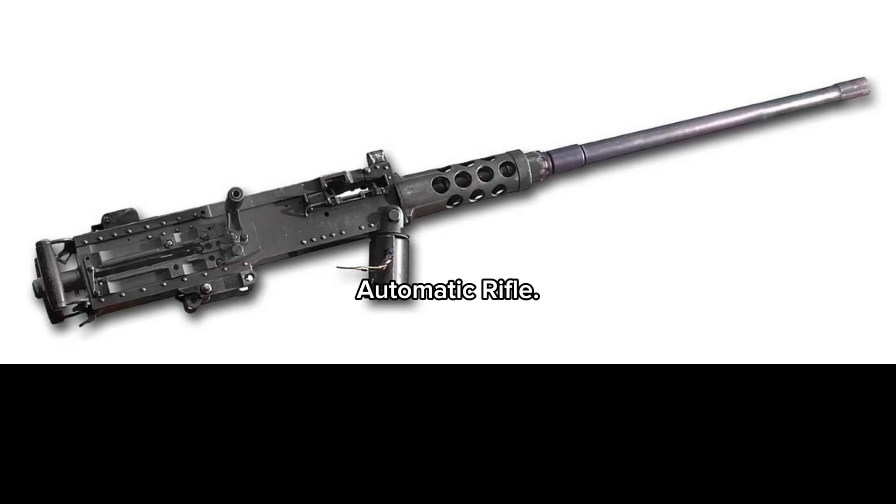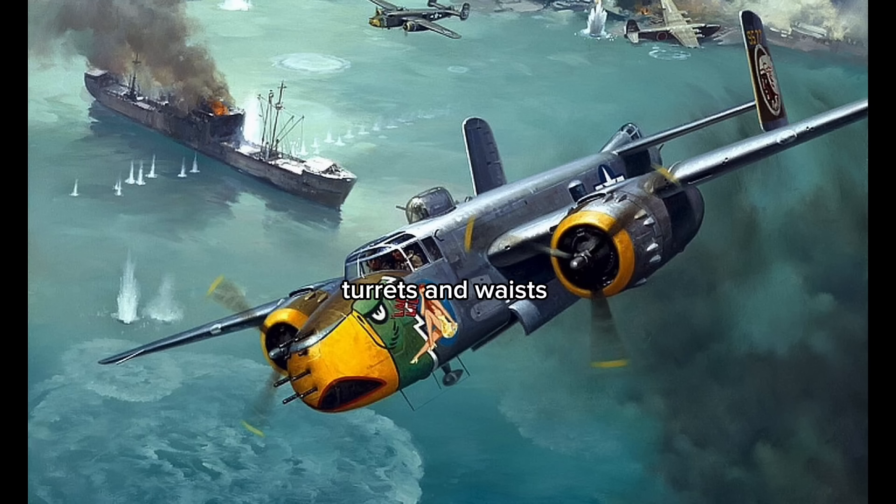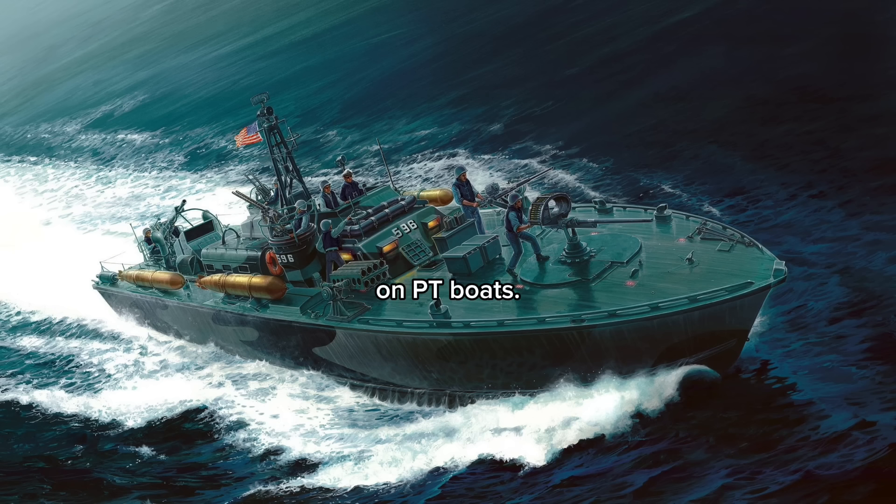The Browning Automatic Rifle was one of his contributions. The M1910, often referred to as Ma Deuce and the Old Lady, was mounted on jeeps and tanks, in the wings of our fighters, and in the noses, turrets, and waist of our bombers. They were also carried by our infantry, and the Navy used them on their bases and mounted them on PT boats.